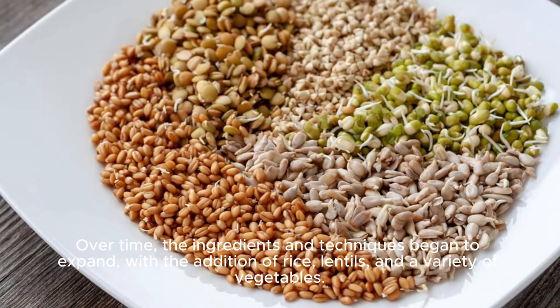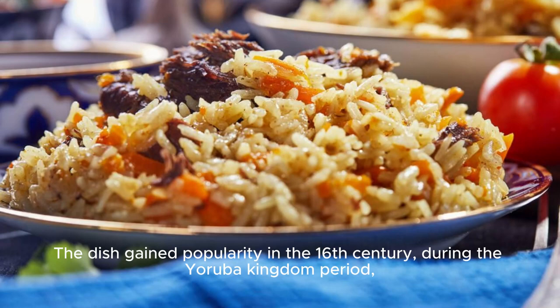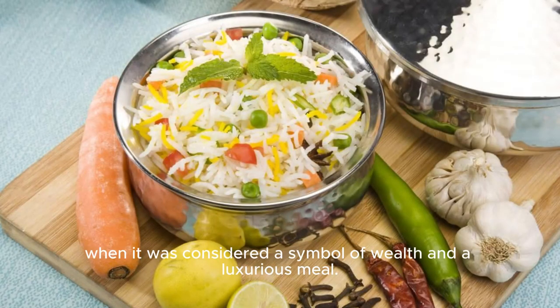Over time, the ingredients and techniques began to expand, with the addition of rice, lentils, and a variety of vegetables. The dish gained popularity in the 16th century, during the Yoruba kingdom period, when it was considered a symbol of wealth and a luxurious meal.